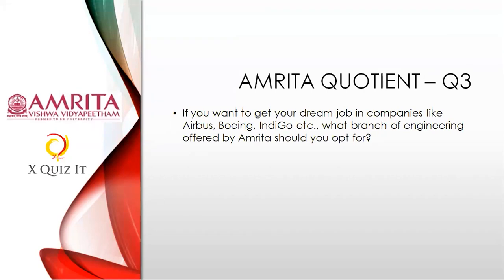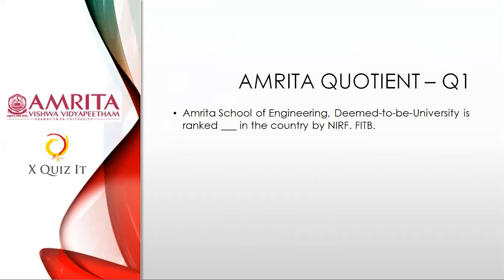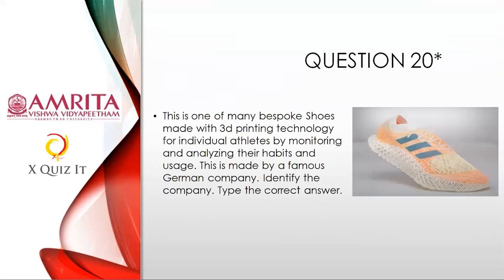I'm quickly going to run through the questions from three to one on Amrita, then from twenty back to one. Go to your form, make your edits, and submit once I say so. People who are very confident can submit now; otherwise wait. Question twenty: which German shoe manufacturer made bespoke shoes using 3D printing? Question nineteen: Remdesivir was originally developed for what? Go to question nineteen and choose the right answer.